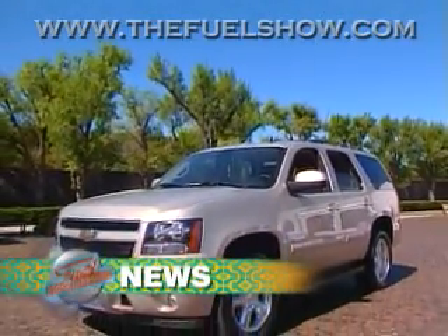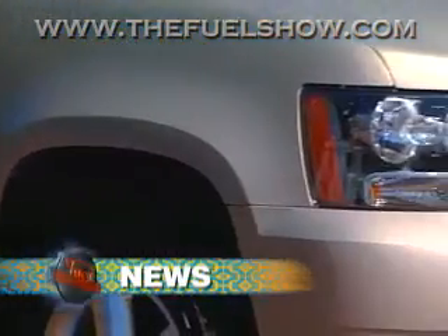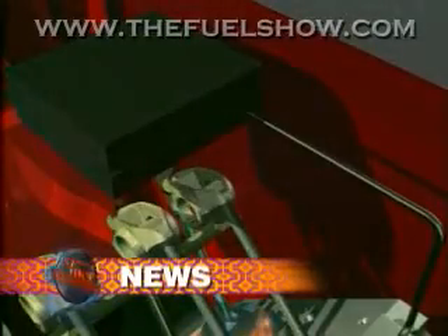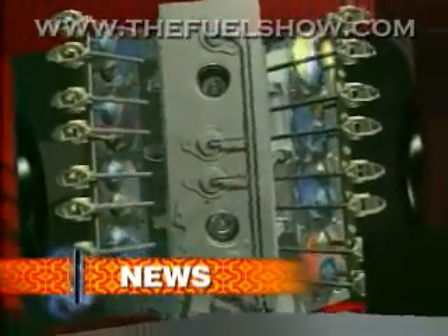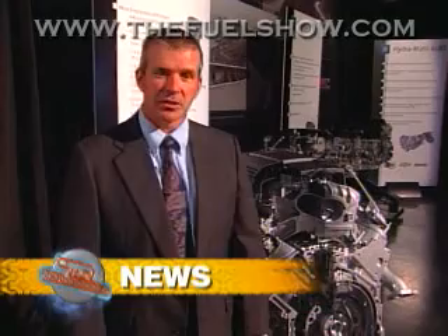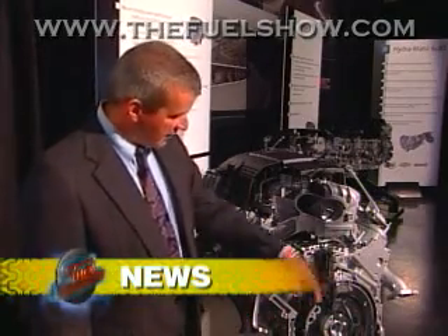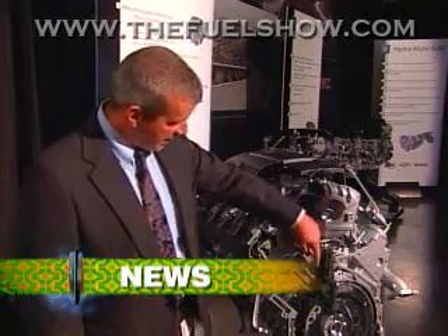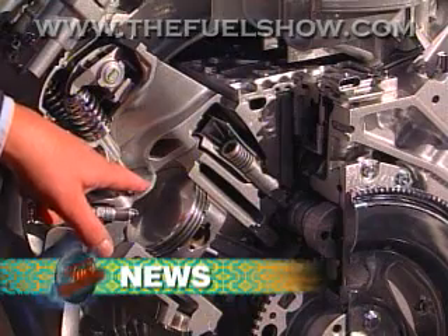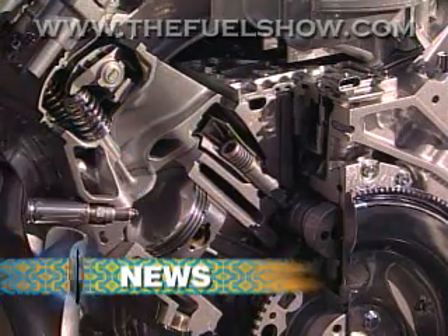Chevrolet claims its new 2007 Tahoe will be more slippery aerodynamically when it goes on sale early next year. But the big news is what Chevy and other manufacturers are doing under the hood, where sophisticated electronics can transform a brawny V8 engine into a thrifty four-cylinder whenever full power isn't needed. We have a feature called Displacement on Demand, which allows us to effectively send a signal to this connector and disable the valve actuation for both the intake and exhaust valves, effectively reducing pumping losses and making the engine more efficient. This allows the engine to run on either four-cylinder or eight.